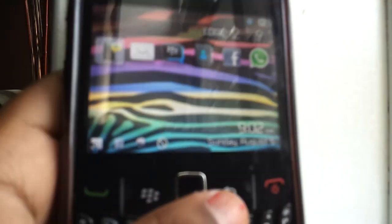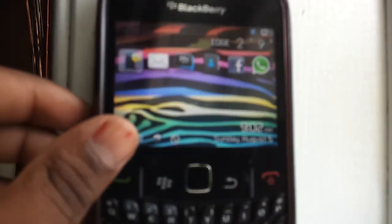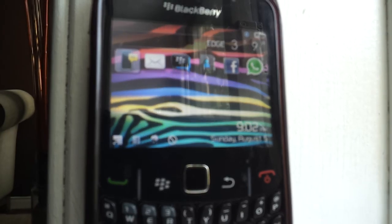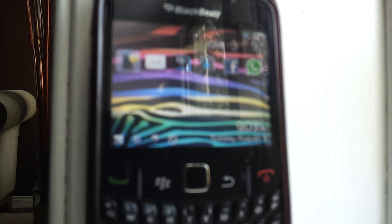So yeah, that's what's on my BlackBerry. Ms. Mabla requested it. Hope you guys enjoyed this video. Thank you for watching. And if you have any more requests, leave them down below or PM me. Thank you guys for watching. Bye, everyone!